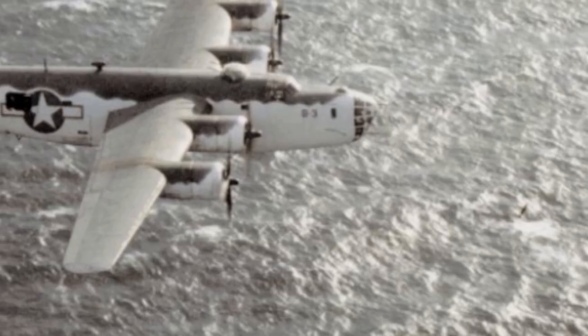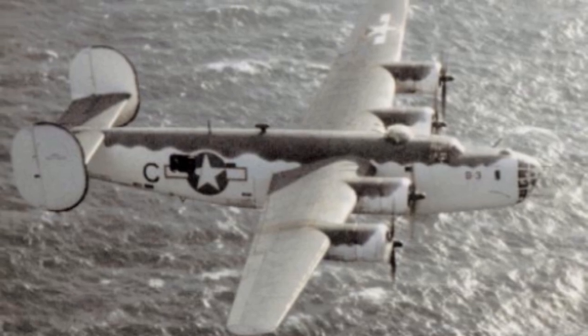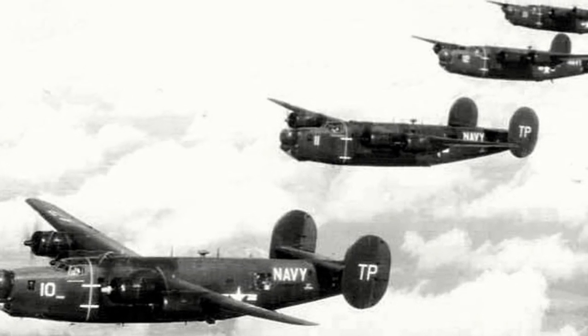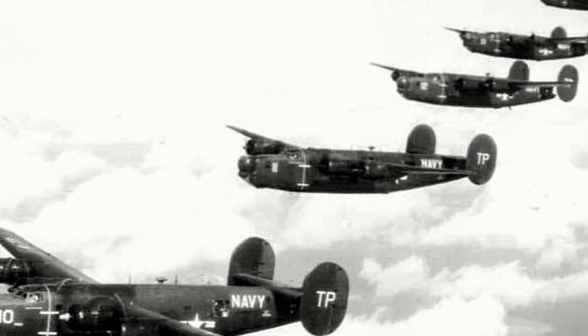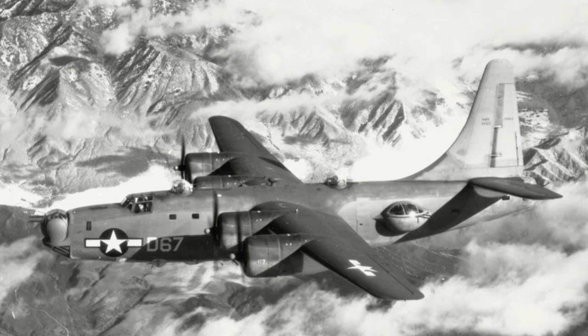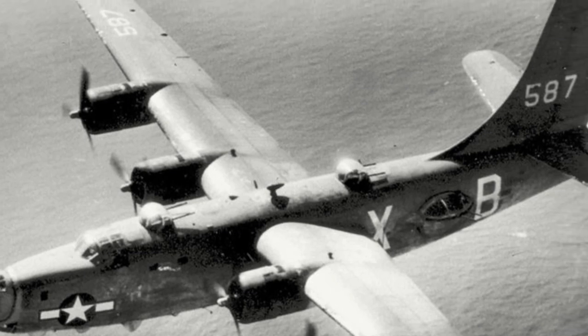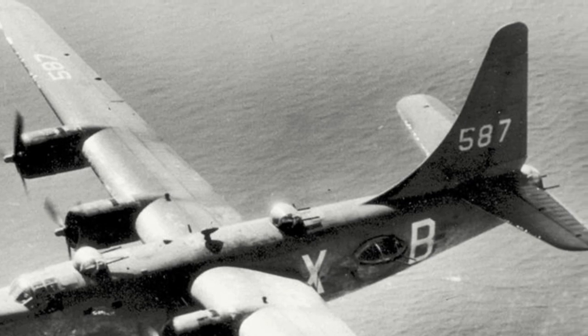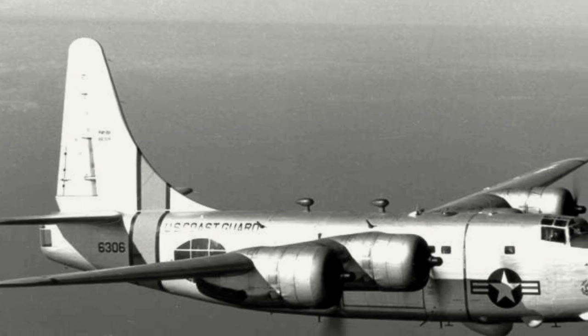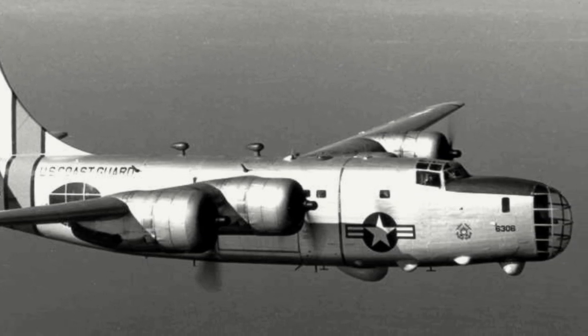Other notable variants were the PB4Y-1 and the PB4Y-2 Privateer, designed for the US Navy. The PB4Y-1 were a mixture of B-24D, J, L and M models utilised by the US Navy, and eventually 24 Navy and Marine squadrons would fly the type. The PB4Y-2 Privateer was designed specifically for maritime patrol duties. Changes included introducing a single tail fin rather than a twin tail design, removing the superchargers, and lengthening the fuselage by some 7 feet. There were also 12 .50 caliber machine guns — two in the nose turret, two in a forward dorsal turret, two in the rear dorsal turret, two in a tail turret, and two in each of the blister turrets that replaced the waist gunner position. With production beginning in March 1944, 736 were built. Post-war, three Privateer squadrons saw service in Korea and it wasn't retired until the mid-1950s.